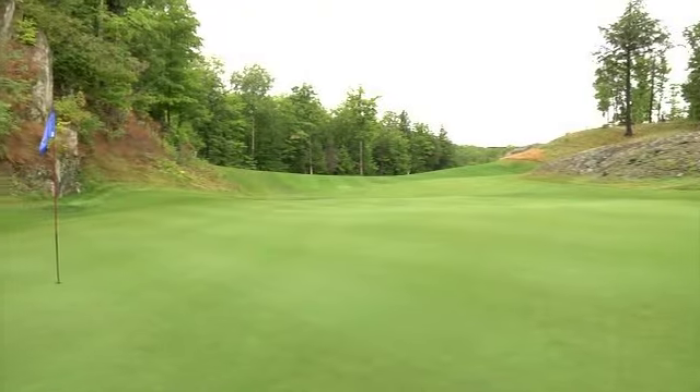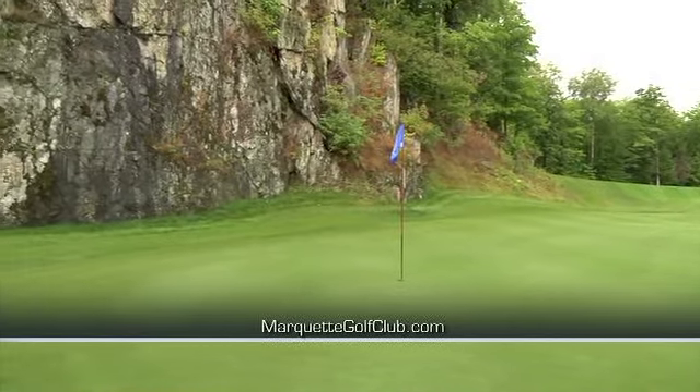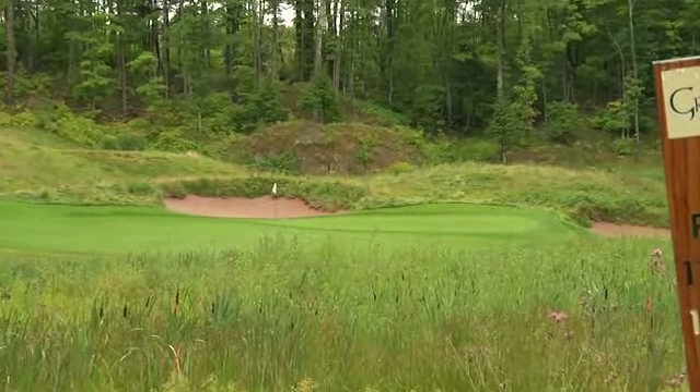It's a very dynamic piece of land, with a lot of rock formations, great vistas of Lake Superior, some valley holes, and a couple of streams running through it. There's a lot going on in 18 holes of golf out there.